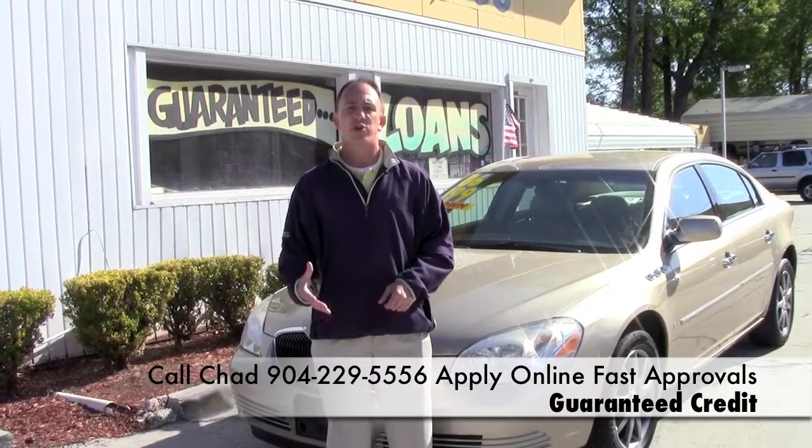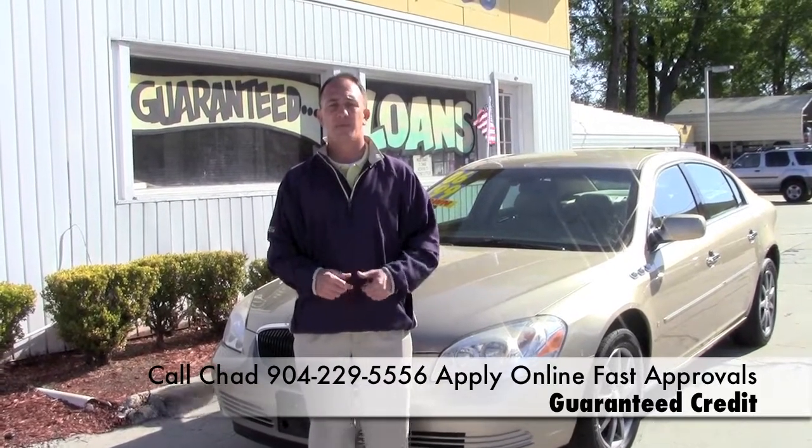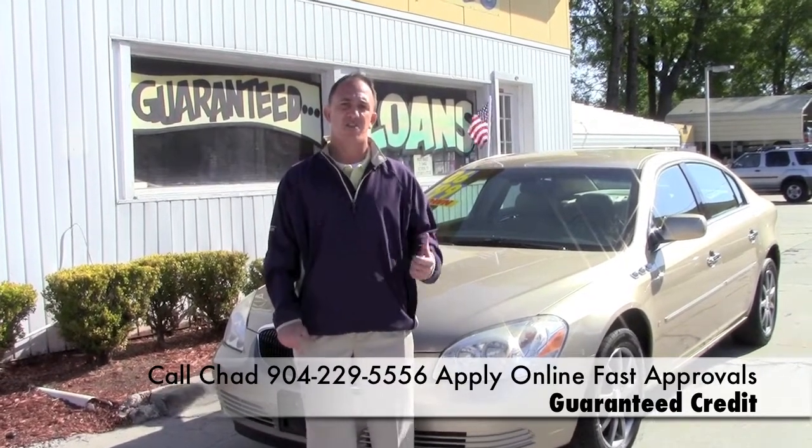Once you've completed that, you can give me a call at 904-229-5556. I'll be able to take a look at your information and see what I can do to get you in this nice car.